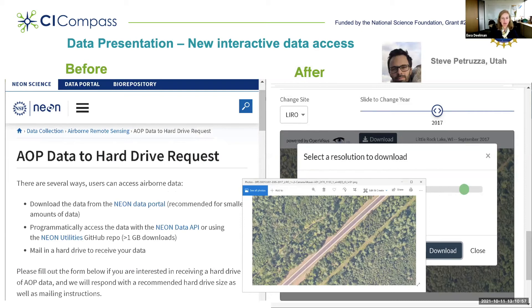This is an example of what was achieved during the NEON engagement, led by Steve Petrusa on our side. Originally, if you looked at the NEON data portal, you could retrieve data based on file lists, use an API, or even mail in a hard drive to get large data sets. Afterwards, with Steve's solution, you could view the data within the NEON portal in a visual way, select a particular resolution, and then download the data based on this visual exploration.